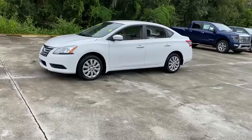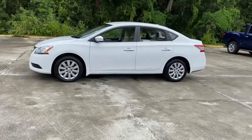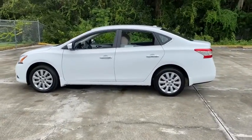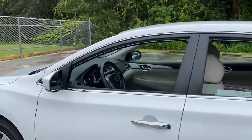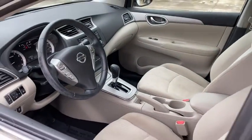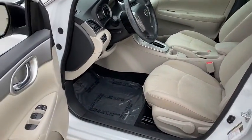This vehicle has less than 45,000 miles. Here are some of this vehicle's great options: backup camera, anti-lock braking system, steering wheel audio controls, keyless entry, traction control, stability control, Bluetooth, leather-wrapped steering wheel.